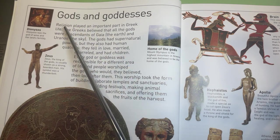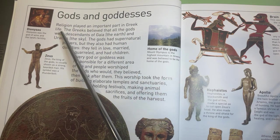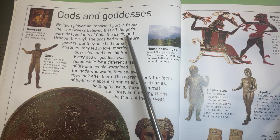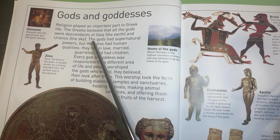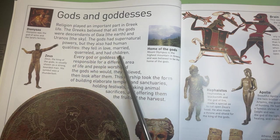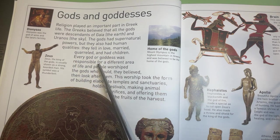Gods and Goddesses. Religion played an important part in Greek life. The Greeks believed that all the gods were descendants of Gaia, the earth, and Uranus, the sky. The gods had supernatural powers, but they also had human qualities. They fell in love, married, quarreled, and had children. Every god or goddess was responsible for a different area of life, and people worshipped the gods who would, they believed, then look after them. This worship took the form of building elaborate temples and sanctuaries, holding festivals, making animal sacrifices and offering them the fruits of the harvest.